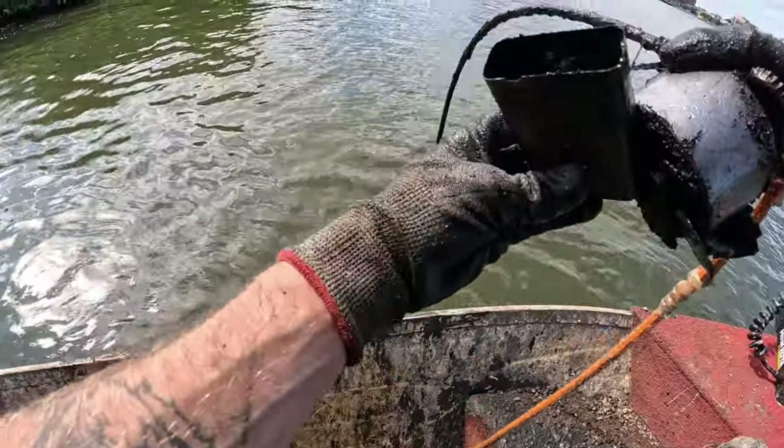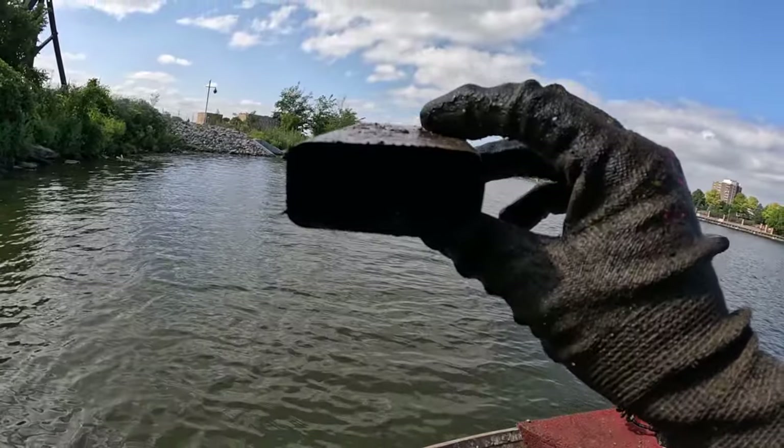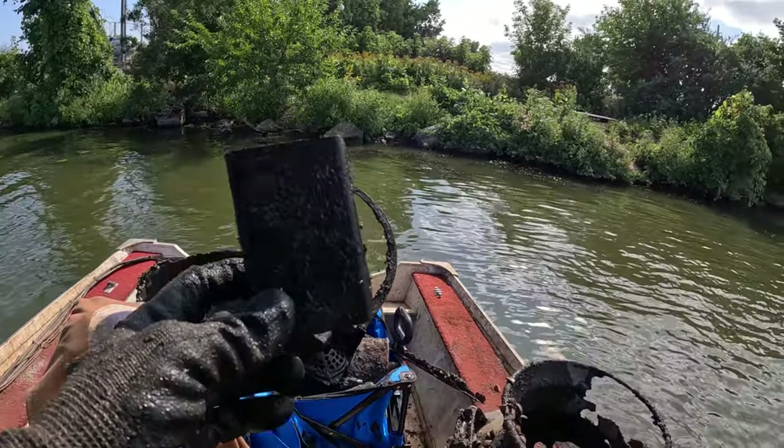Another tin — holy cow! None of them have a lid and they're all empty, so we can't even figure out what was in them, and they're all different sizes. That's so weird.